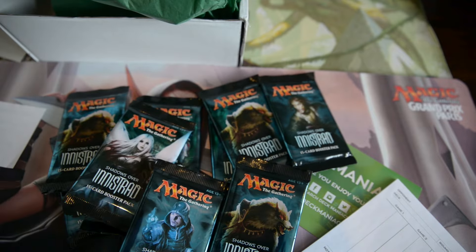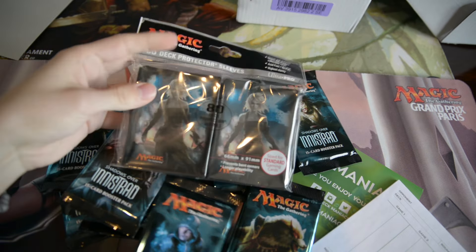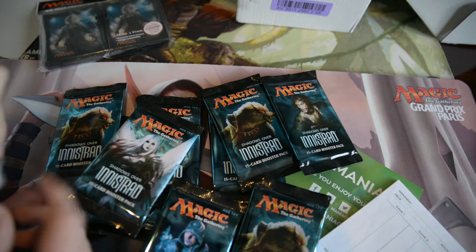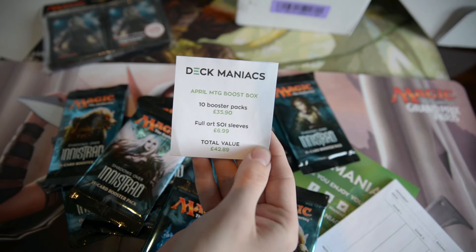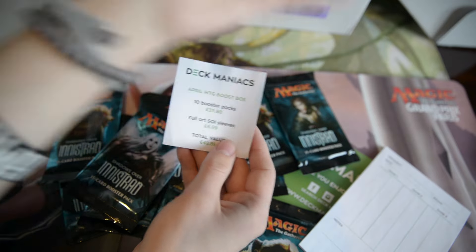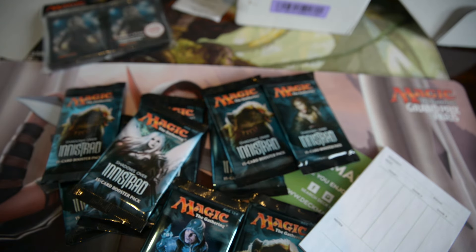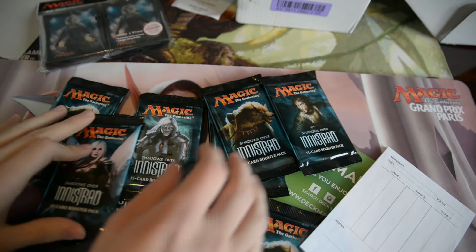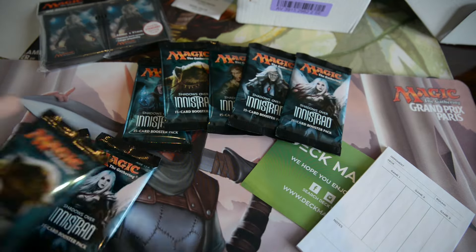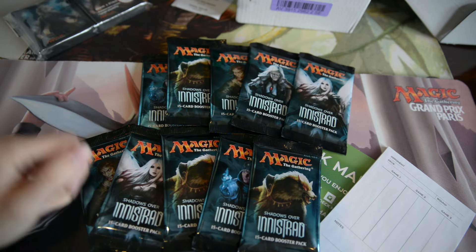Ten Shadows over Innistrad boosters, which is quite a lot. And we also have a pack of sleeves this month — Nahiri sleeves with artwork from Shadows over Innistrad. Maybe we can get Nahiri in one of these packs; that'd be pretty cool. So if you look at this cute little thing, you can see ten booster packs and Shadows over Innistrad sleeves, and they don't even count this thing or anything, which is great. For a total value of £42 and you pay £30 for this, so you save £12. You have so many packs to open. Maybe you want to buy this with one of your friends and do something like a Deckmaniacs box battle. You can also sleeve up your sealed deck out of these packs and battle against each other — that could be pretty cool.